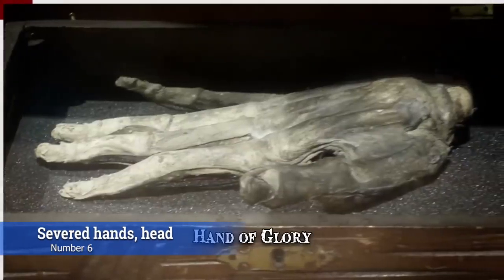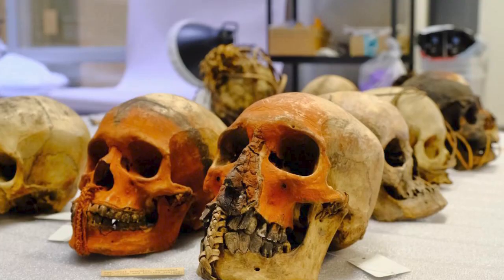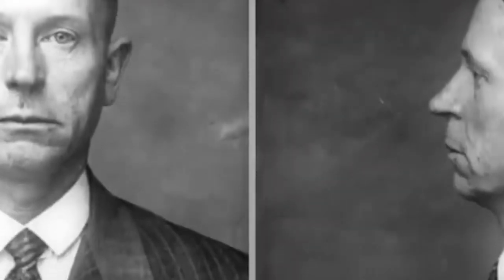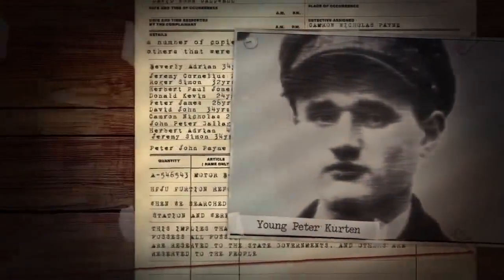At number 6, we have severed hands and heads. Objects made of human remains are the most unsettling featured in these museums. One such object rests in the Ripley's Believe It or Not Museum in Wisconsin: the severed head of Peter Kürten, a 1930s German serial killer known as the Vampire of Düsseldorf. Kürten killed indiscriminately and even engaged in cannibalism, was arrested five different times, and confessed to 68 crimes including 10 murders and 31 attempted ones. He reportedly drank the blood of his victims and was eventually executed, after which his head was bisected for study and then mummified.